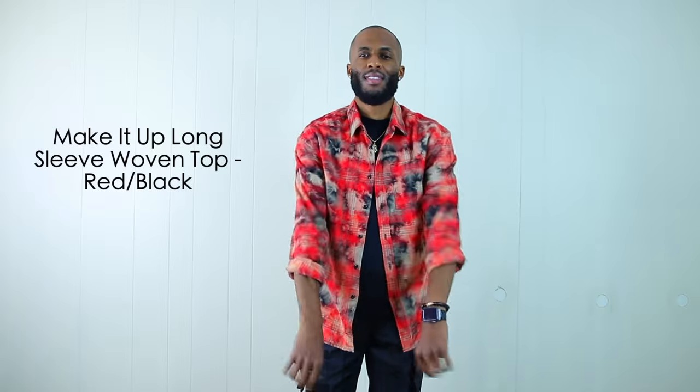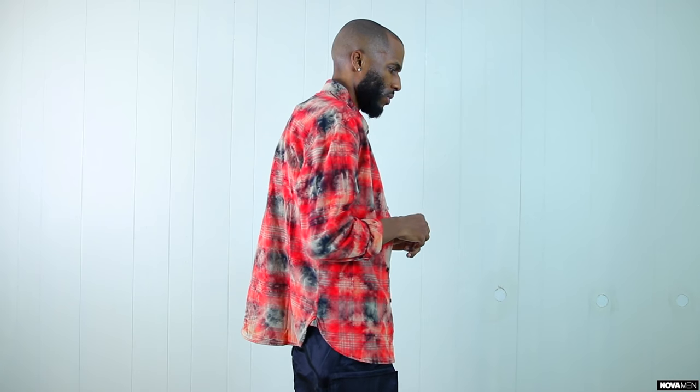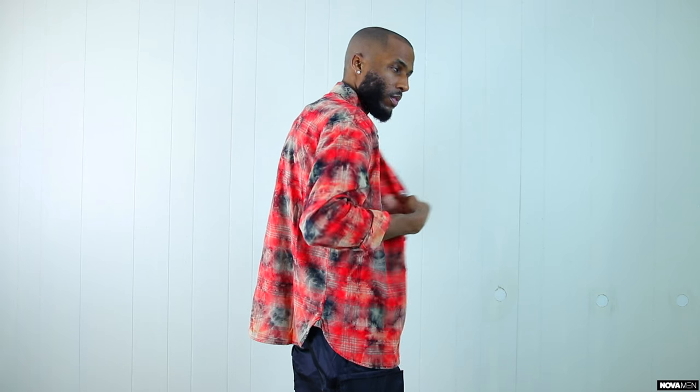Right here we have the Make It Up Long Sleeve Woven Top. When I first saw this shirt, I had to pick it up. I love red flannels, but this one has a little twist that sets it apart from the rest. We have the red, black, and tan flannel with that tie-dye bleach speckle going all across the shirt. This is a dope flannel because it's not too heavy and perfect for those spring months. You see that I layered it with the worldwide shirt and it looks super fresh. The Make It Up Long Sleeve Woven Top is only going to run you $30. With the beauty of spring, you can wear your sleeves all the way down or roll them up — so many different options.